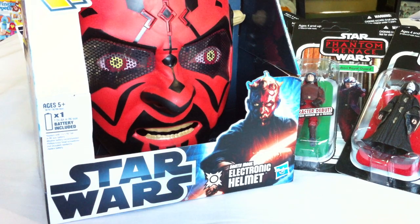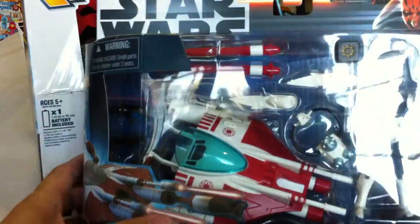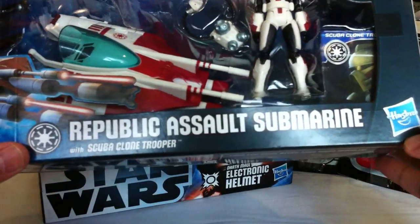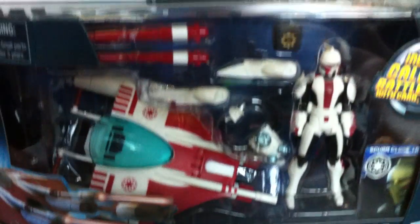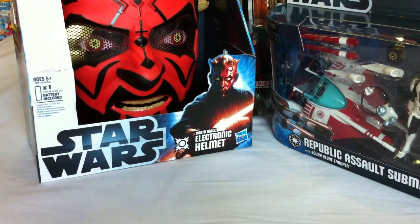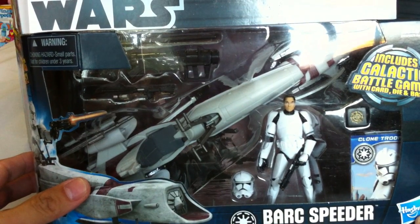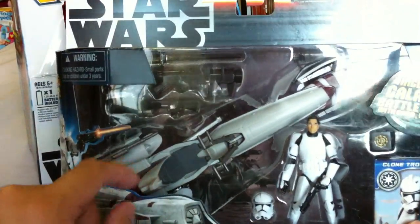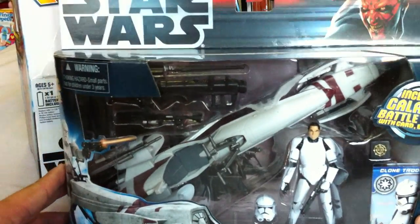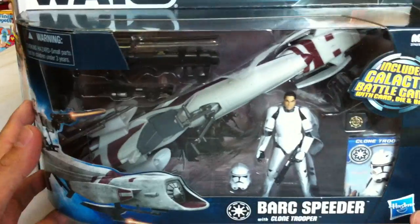On top of that, my wife was very generous — she bought me a couple more things for Valentine's Day. She got me the Republic Assault Submarine with Scuba Clone Trooper — I did not know these were coming out in February. I absolutely loved it, told her I had to have it. She also got me the BARC Speeder with Clone Trooper. I didn't pick up the one with Jesse or the one with Obi-Wan and the sidecar — never really liked that version — but the paint scheme and new Phase 2 figure on this one really sold the set.